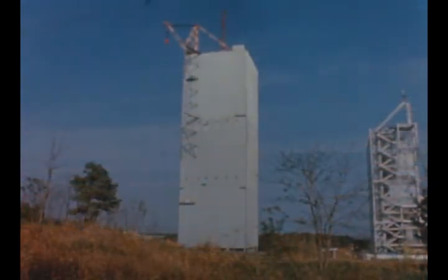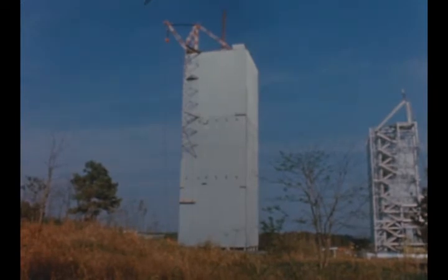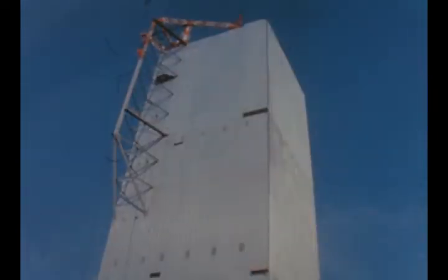The construction phase of the Saturn V dynamic test stand at Marshall is complete, except for installation of small items such as bracketry and grating.